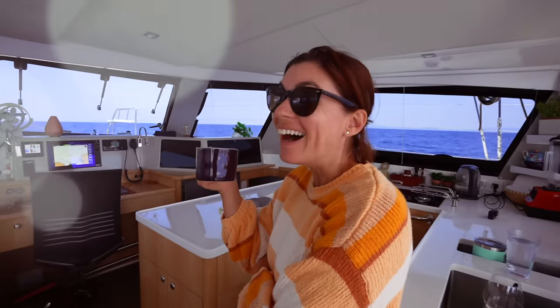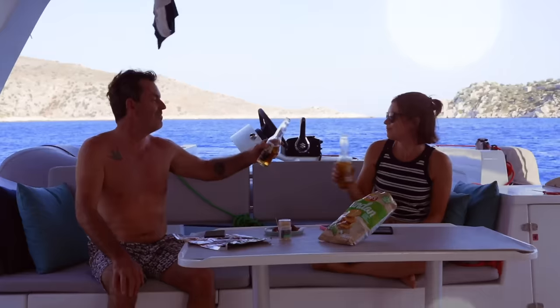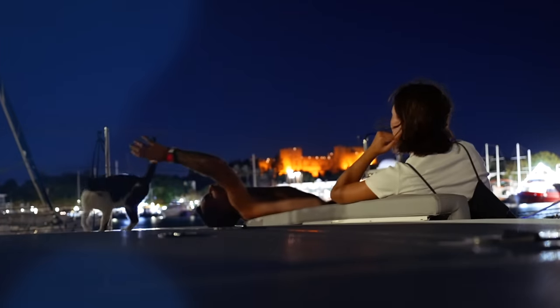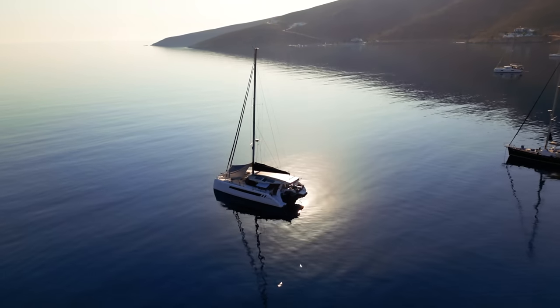I'm Teresa, this is Nick, and this is Ruby Rose 2, our floating home. Join us as we settle in to life on board our brand new catamaran, documenting our adventures and never shying away from the reality of boat life. Subscribe to our channel and leave a comment because we love to hear from you, and a big thanks to our community of patrons.